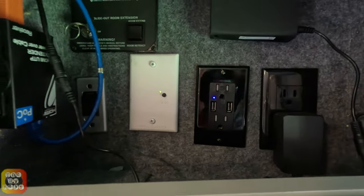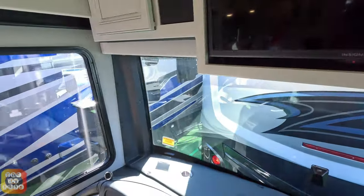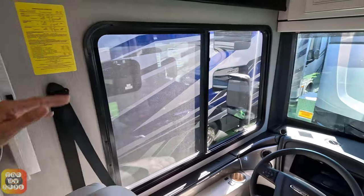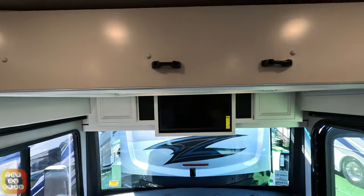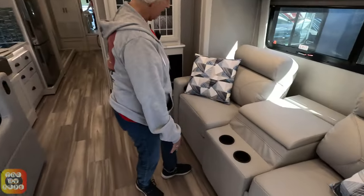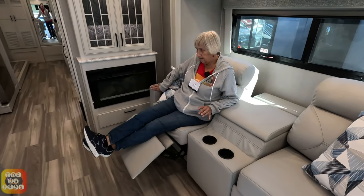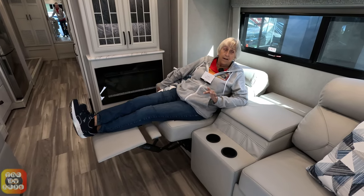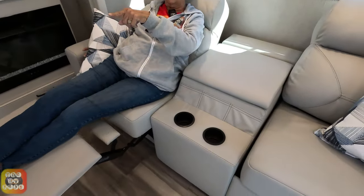This one is equipped with the Wi-Fi Ranger as well as the package that lets you monitor your cameras from the TV sets. Most coaches now have this 500-pound bed that'll come down from the loft. Over on this side we have two lovely theater seats with electrical recline - they go way out. You can really sit here and enjoy that elevator TV set on that side.